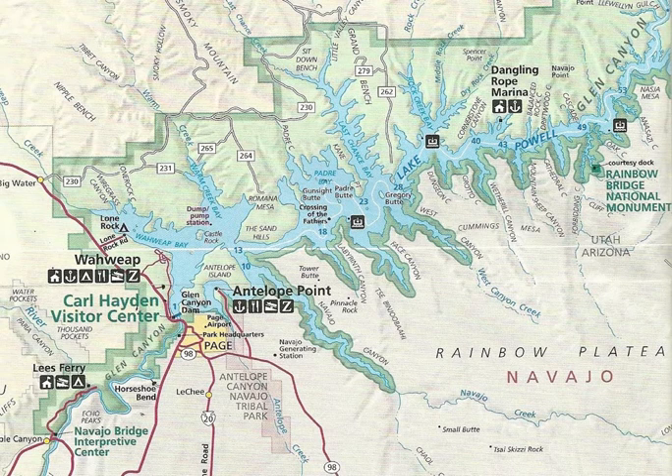The all-time highest water level was reached on July 14, 1983, during one of the heaviest Colorado River floods in recorded history, partly influenced by a strong El Nino event. The lake rose to 3,708.34 feet above sea level, with a water content of 25,757,086 acre-feet. Thanks for listening. Please subscribe for the best maps and for the love of Lake Powell.